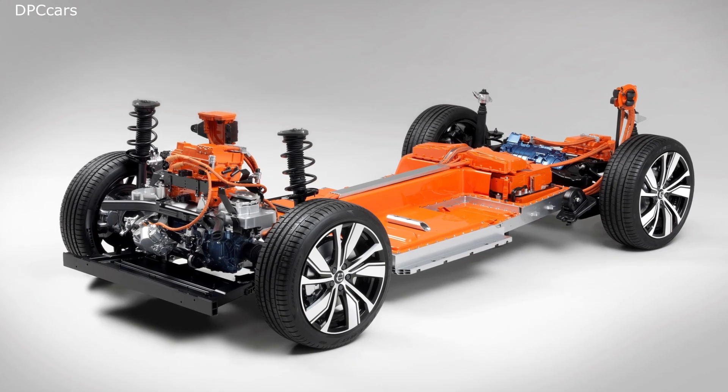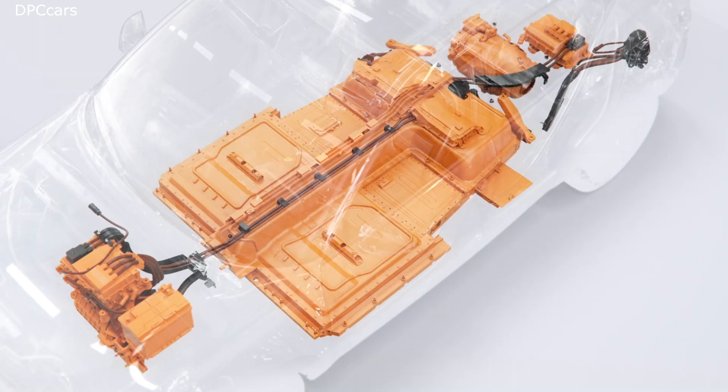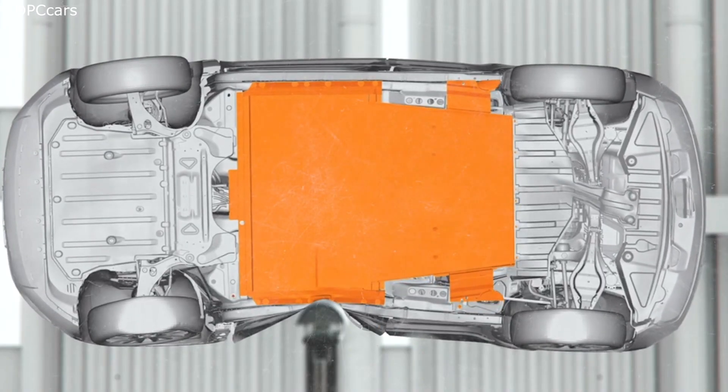Being an electric car, the XC40 Recharge also features a large high voltage battery. The battery is safely embedded in the car's floor structure, and it is protected by its own unique safety cage, which helps keep you and the battery safe.